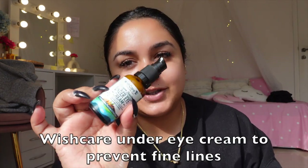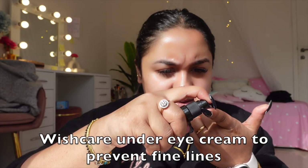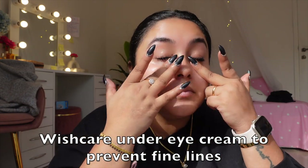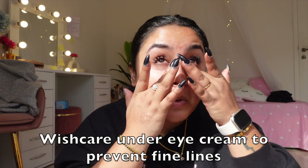Then skincare — of course, under eye cream. This is Wishcare under eye cream. Generally, you know what people do — they use face cream around the eye area, and if you do that, you can see white whiteheads, which are called milia, because you have such thick cream on soft skin. So please do not skip your eye cream.